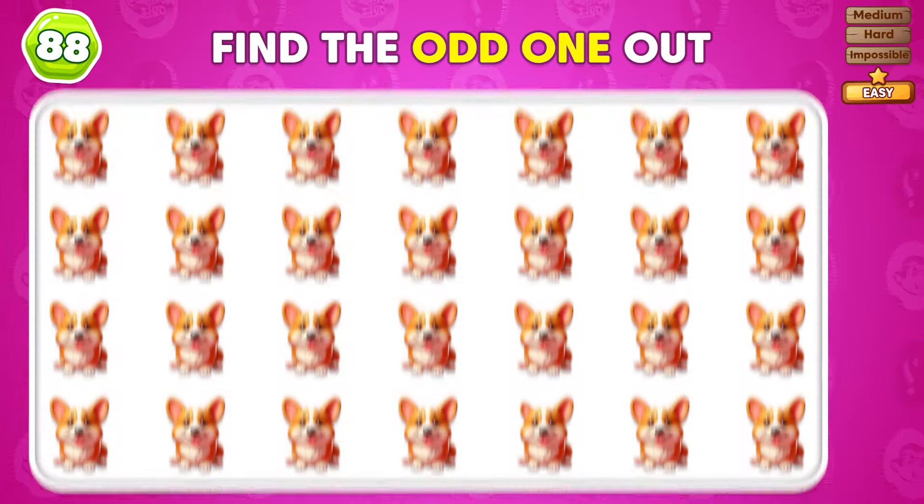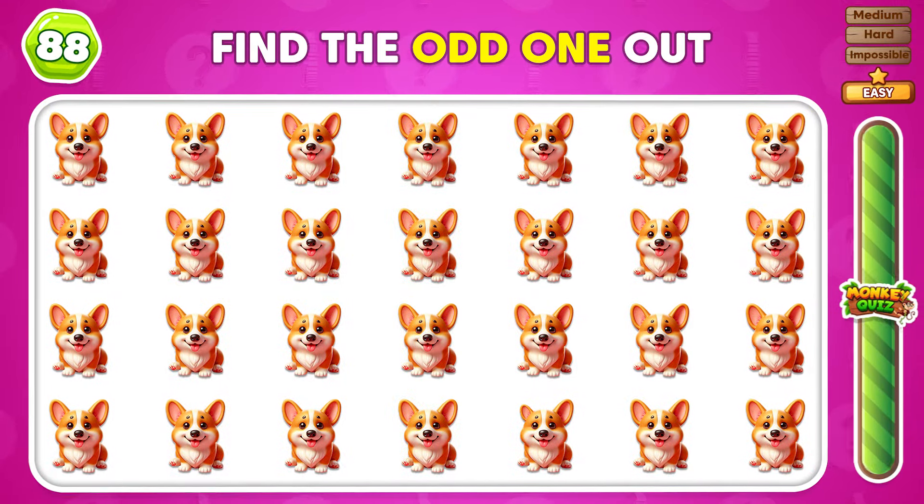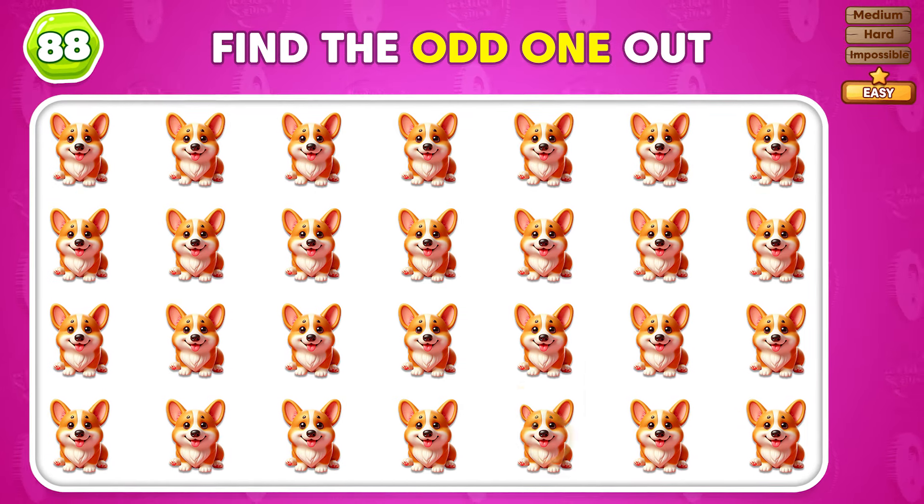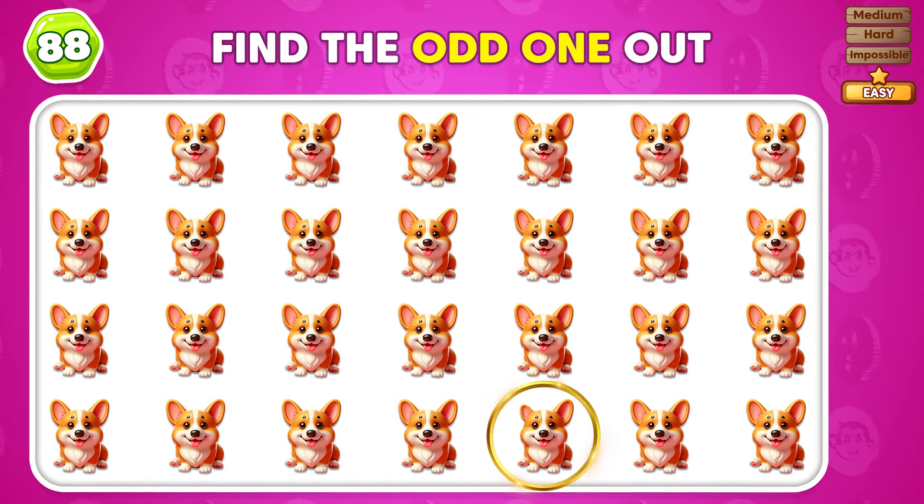Which Corgi doesn't fit with the rest? The odd emoji is right here!